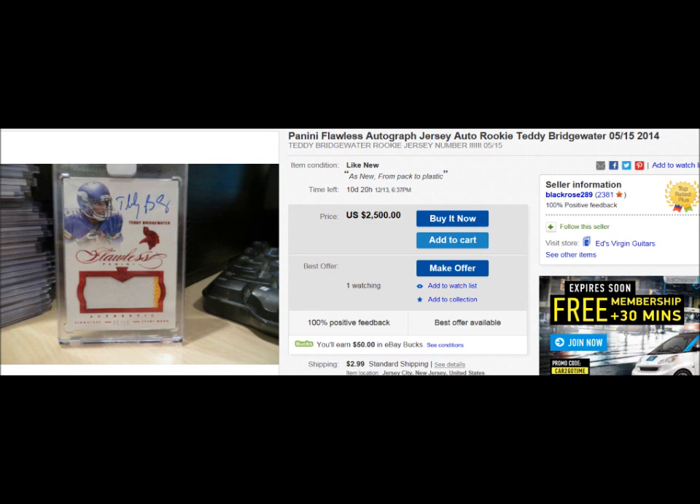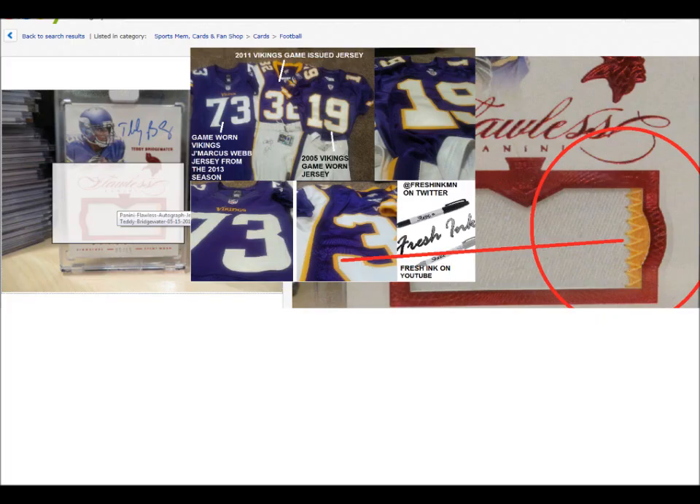We've got a Teddy Bridgewater jersey card here on eBay for $2,500. Some sucker will buy it. You can see that this jersey in this card was cut from a 2006 to 2012 Vikings jersey. There's just no yellow stitching or tackle twill on any of the new jerseys. And Teddy would have came into this league in 2014, long after they discontinued the use of these jerseys.